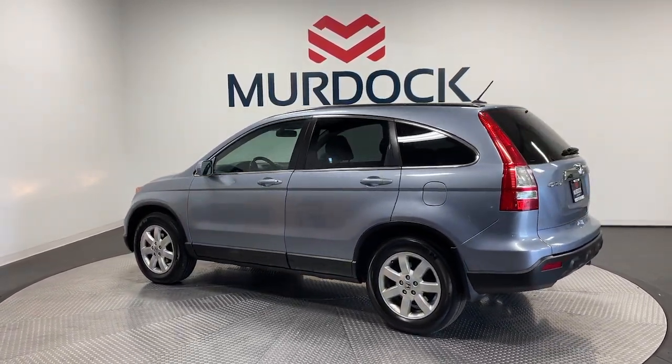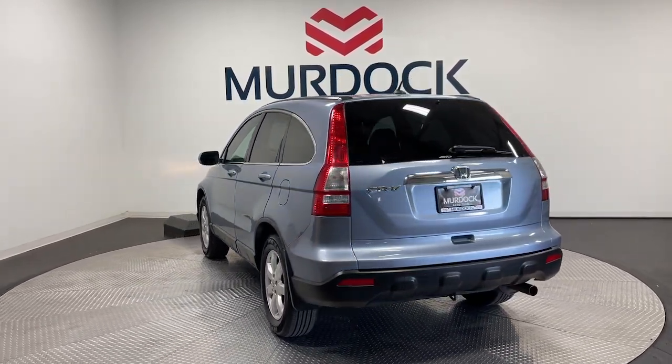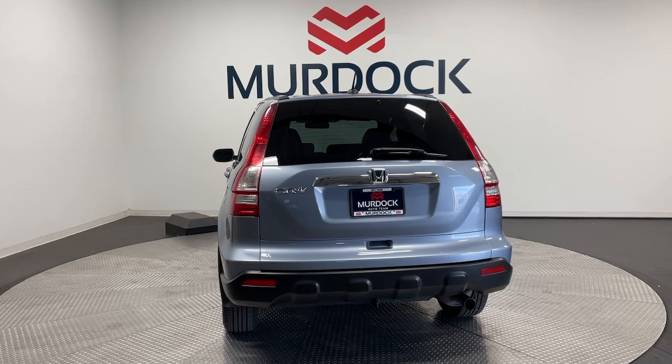The following are some of this vehicle's highlighted options: keyless entry, moonroof, satellite radio, heated mirrors, dual-zone AC.